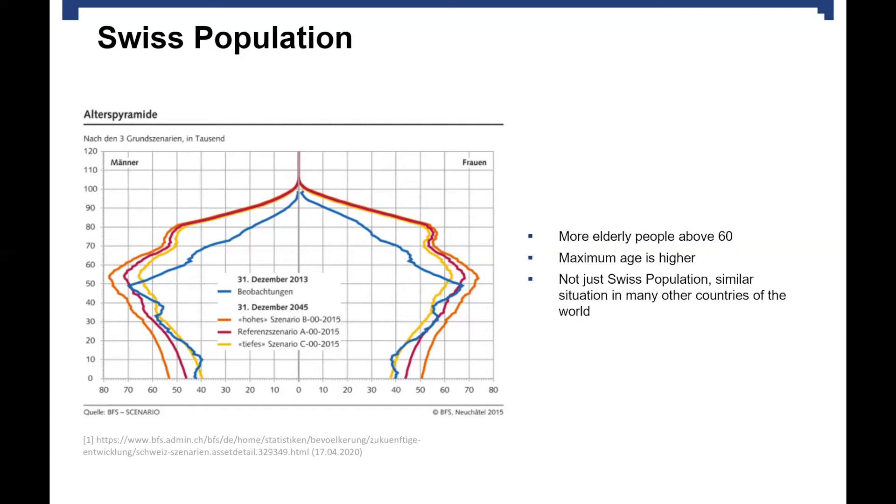Not only in Switzerland is the population getting older, but also in many other parts of the world. This shows how important it is to rethink and improve our health system. The problem for the healthcare system is that there are not enough people to take care of all these elderly people, and this is where healthcare robots can contribute.